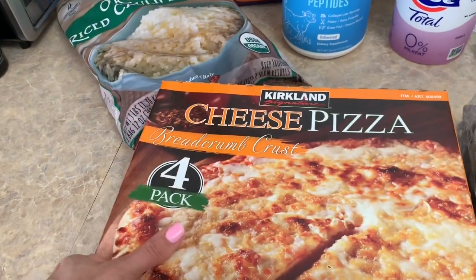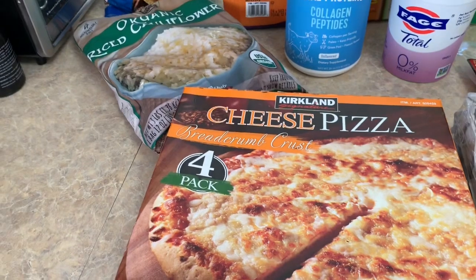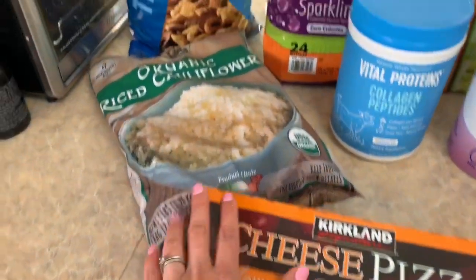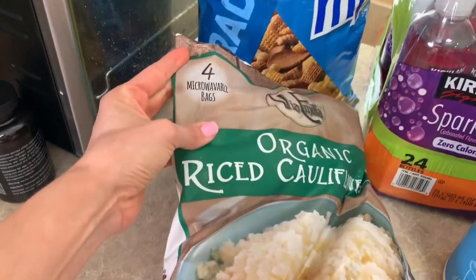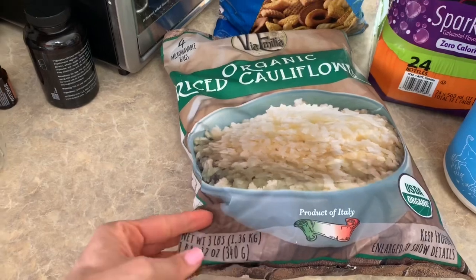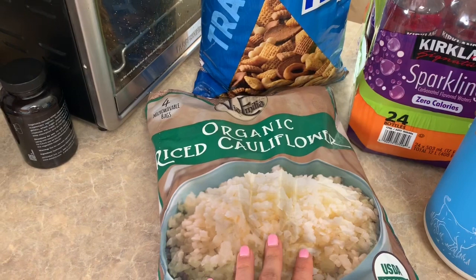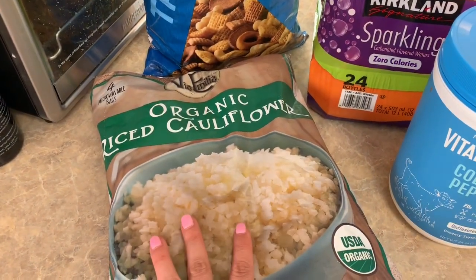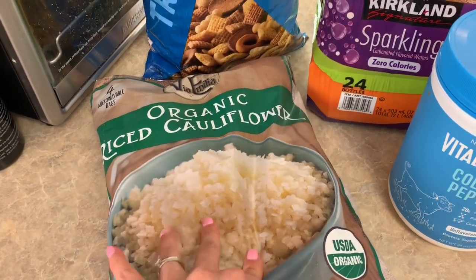I picked up cheese pizza — it brings four. My son loves these pizzas and they were on sale for only $5.99. I also picked up a bag of organic rice cauliflower that comes in four microwavable bags, 12 ounces each. I usually get my cauliflower rice from Trader Joe's but they've been out the last two weeks I've gone, and even a different Trader Joe's today was also out, so I went ahead and picked this bigger one at Costco.